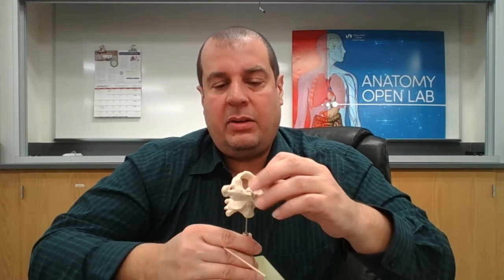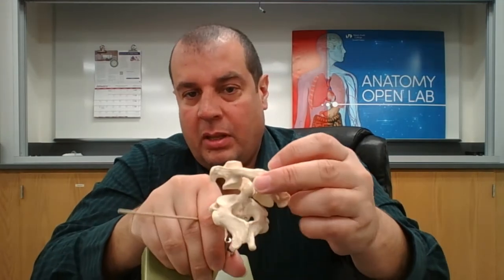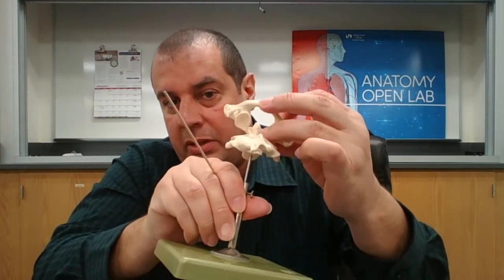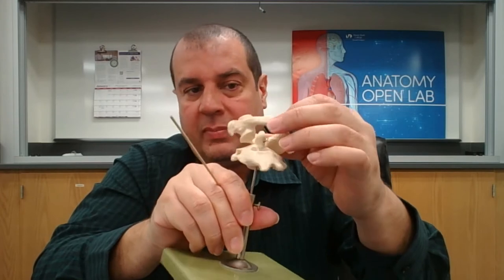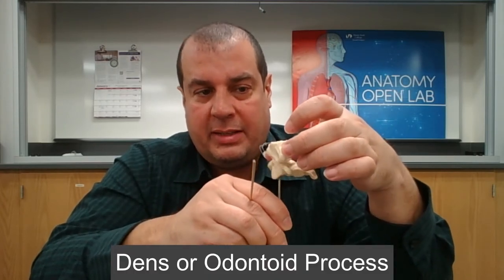Just below the atlas is C2, the axis, which has a small bony projection called the dens or odontoid process. The atlas swivels on the dens, allowing rotational movement of the head.